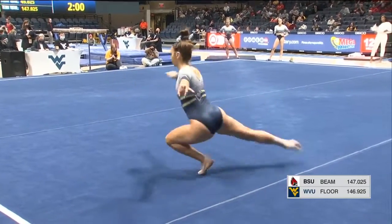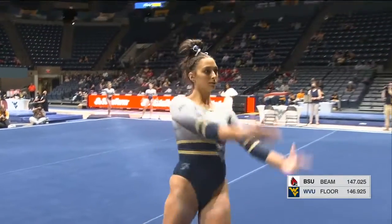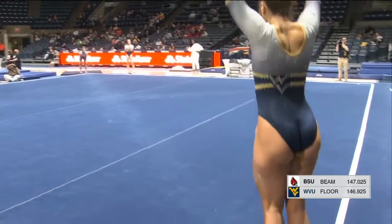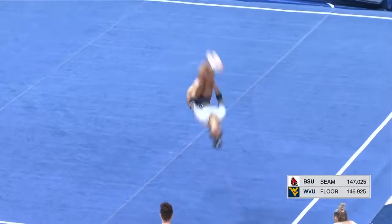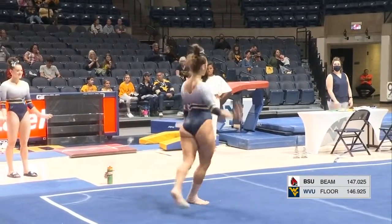Starting with this wolf turn. First time on 4th since February 11th, been ready for her first pass. Big round off back handspring double pike — super controlled, popped right to that lunge.